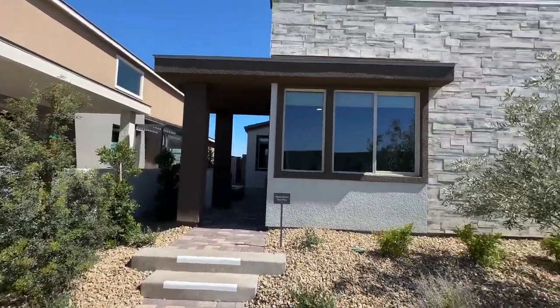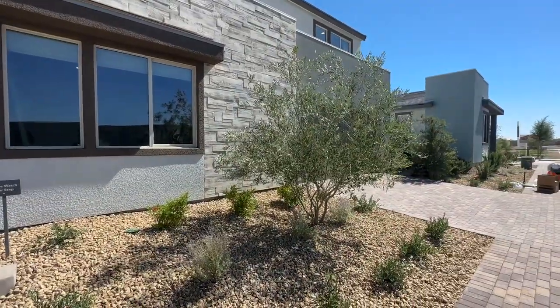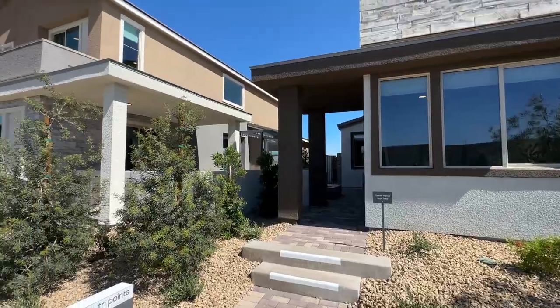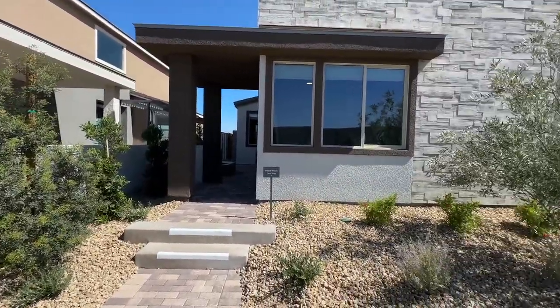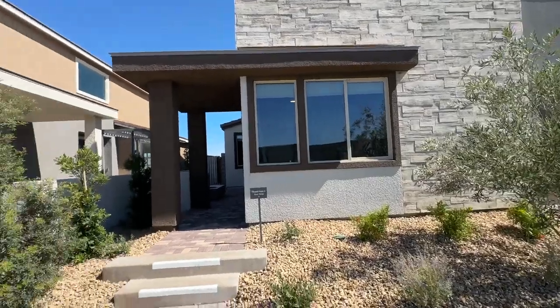This community is just right next to Sky Canyon. It is not part of Sky Canyon, and there are no SIDs or LIDs. The monthly HOA is $69, and it's gated with a pool, park, and dog park. Hard to beat.